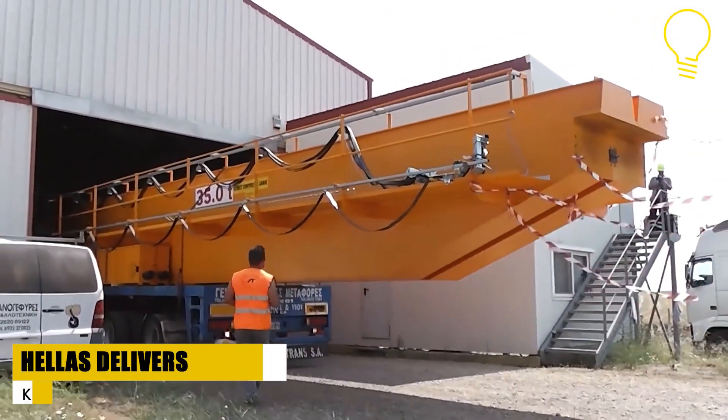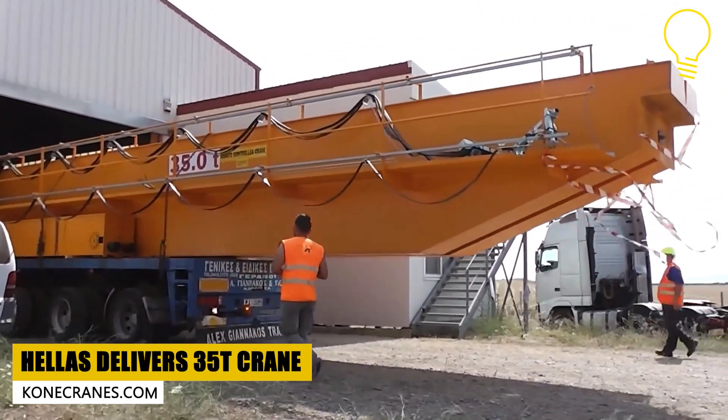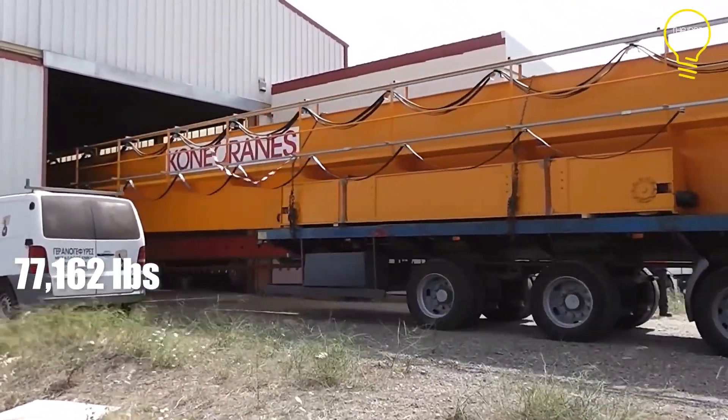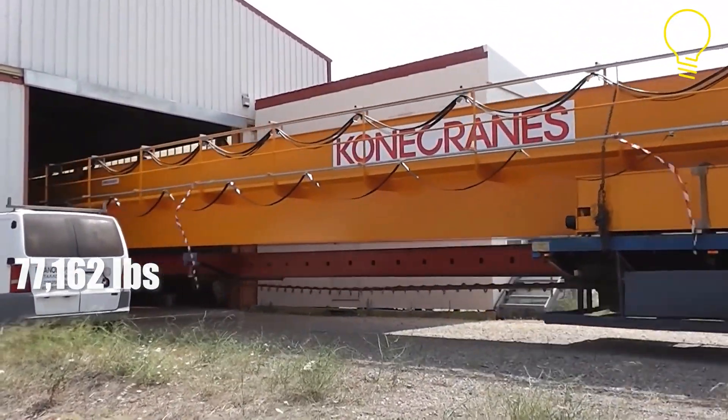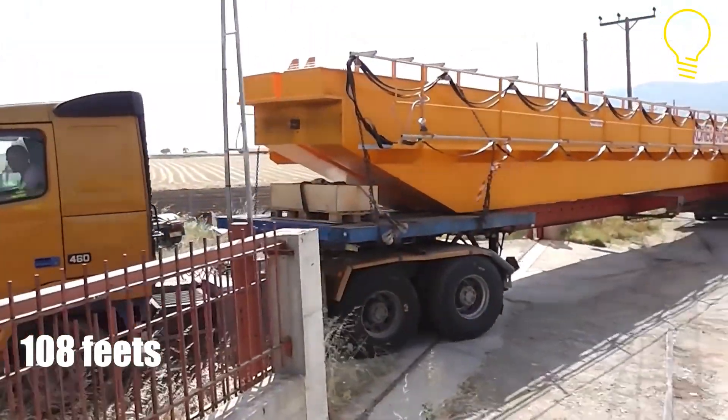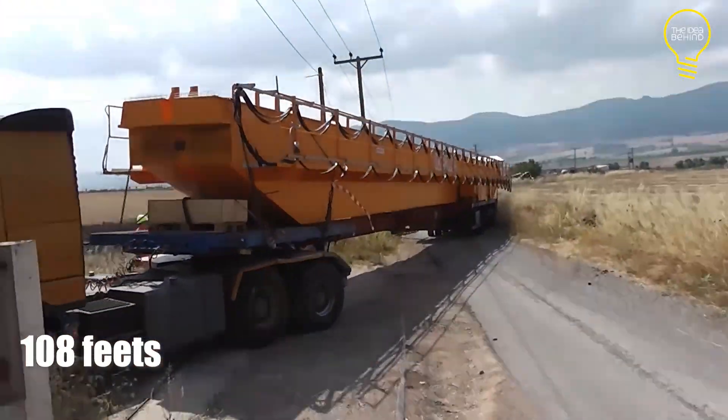Kona Cranes Hellas makes strong lifting equipment. One thing they make is a big 35-ton overhead crane that can lift and drop heavy stuff. This crane is super long, stretching over 33 meters, and needs a special truck and trailer to be carried around.